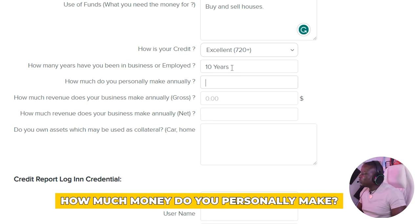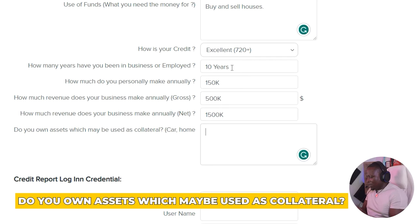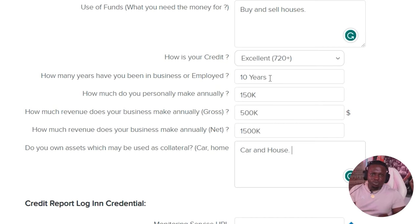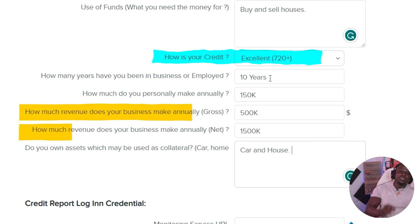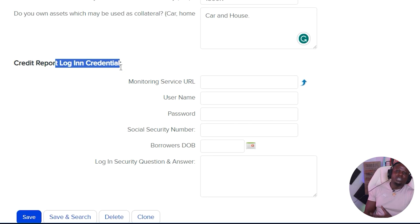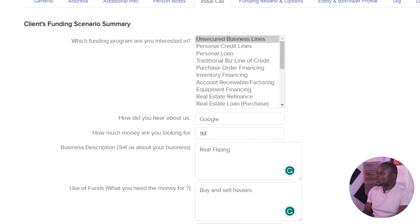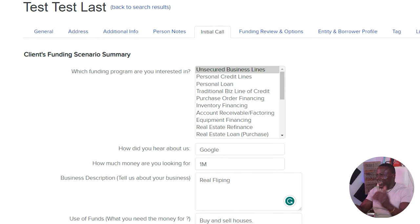Continue gathering information: how long have you been in business, how much do you make personally, what revenue does the business make, what does it net, do you own assets that can be used as collateral? Every single one of these questions is relevant to the three paths of lending — focused on credit, income, and assets. The bottom section of this tab allows you to collect login credentials if the client has a credit monitoring service, or you walk the client through pulling their own credit report as a soft pull, which does not hurt their credit score.